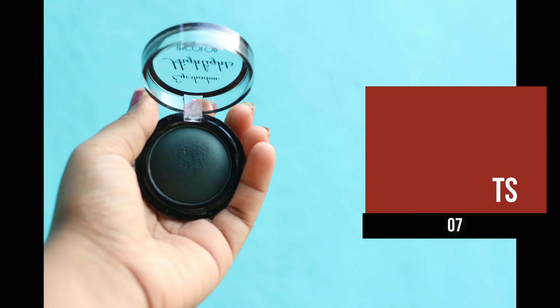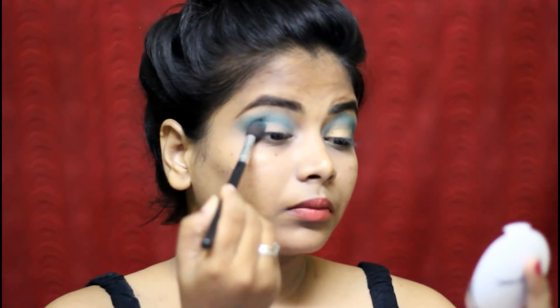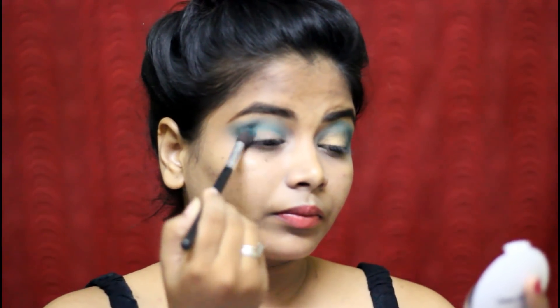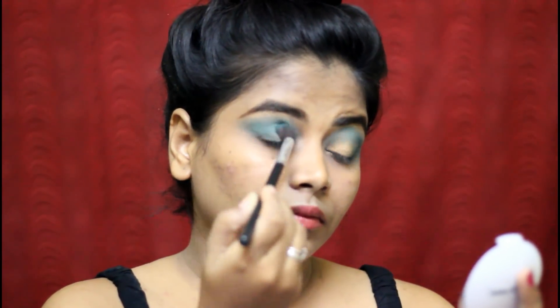That is a dark color for the outer corner. It is very dark, but as you can see, it is not too dark. This look should be very practical.